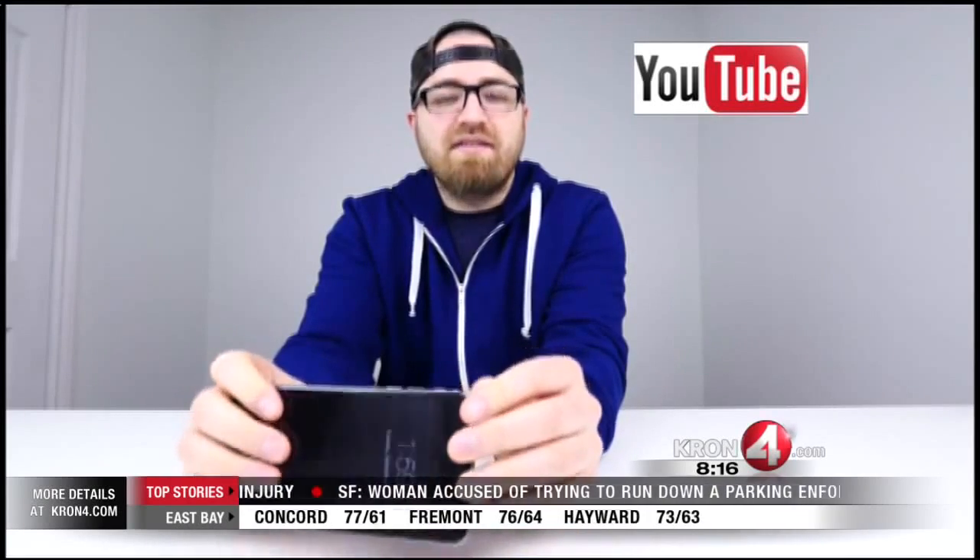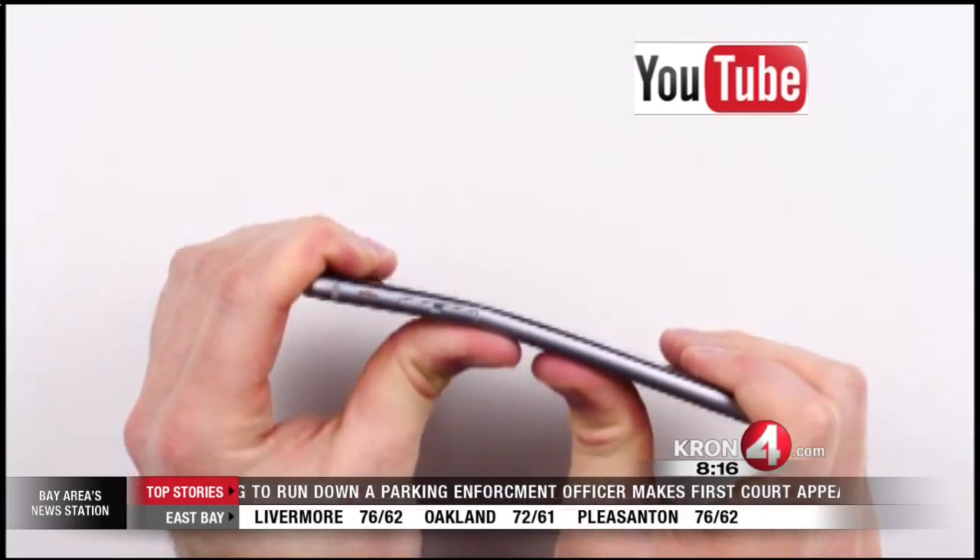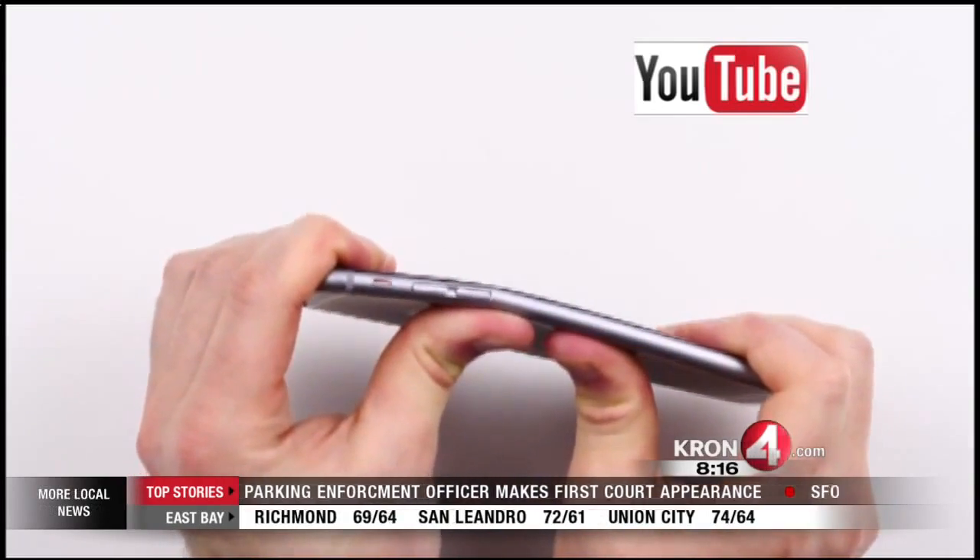And also trending, this popular online phone reviewer claims to have bent the iPhone 6 Plus with his bare hands. This video is viral and getting a lot of attention, but it could be fake, so I wanted to find out.